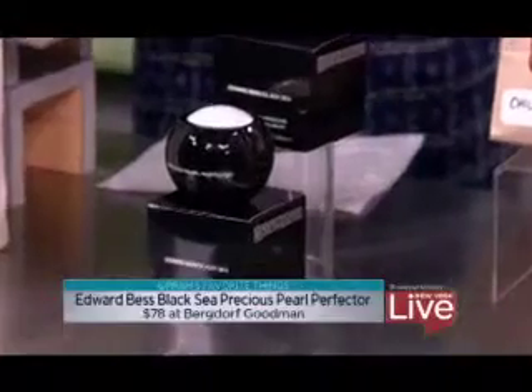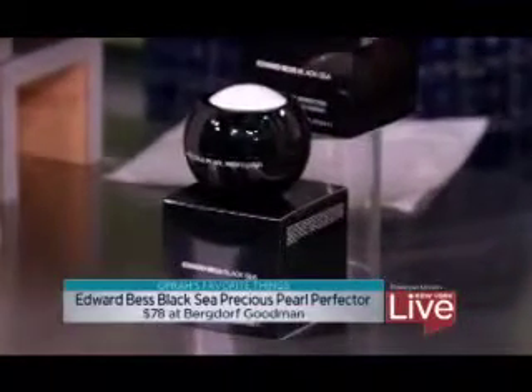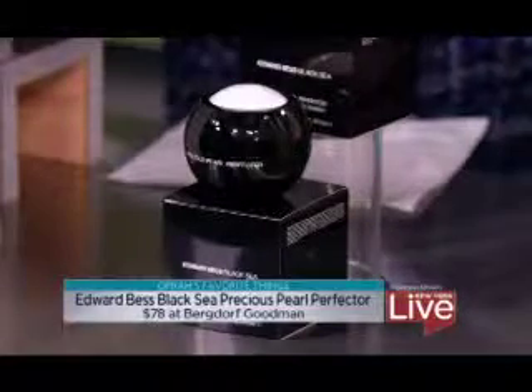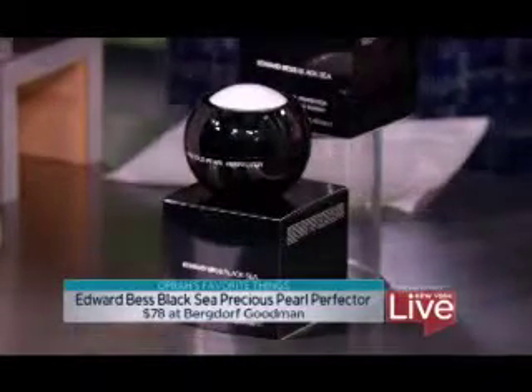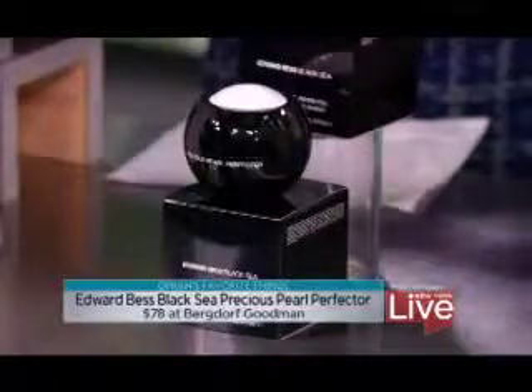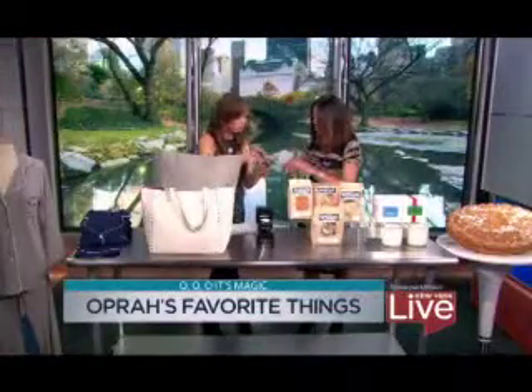This is Edward Bess Black Seed Pearl Perfector. Both Oprah and Sofia Vergara swear by this. It's a cream, and it's a primer, highlighter, and anti-aging cream all in one. The secret ingredient in it is crushed pearls — there are actually pearls in here that are crushed, and what that does for your skin is makes you glow, totally luminous. It smells good too — it's like velvet.